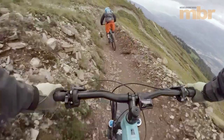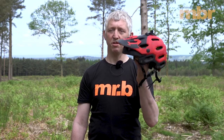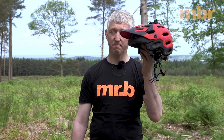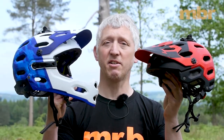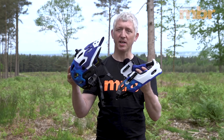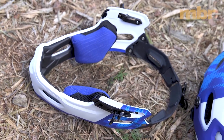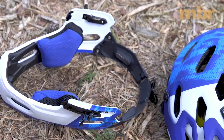A lot of new helmets also come with integrated accessory mounts, so you can clip on a GoPro or a headlight. There are also a couple of helmets available now that allow you to attach a chin bar — this is a Bell Super, and you can buy it with or without a chin bar attached. The chin bar is also available aftermarket, so if you find yourself riding harder or taking more risks, you can upgrade at a later date.